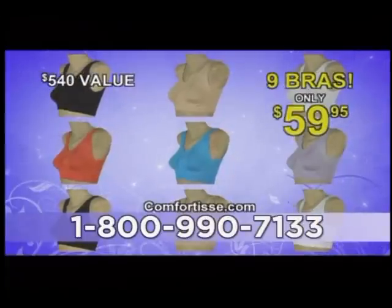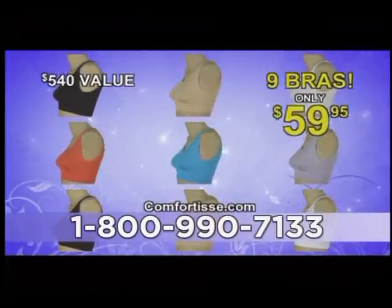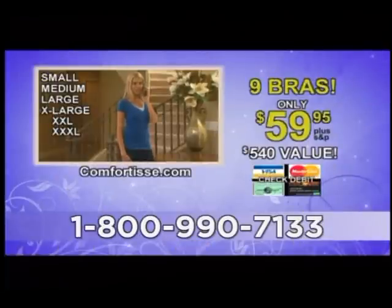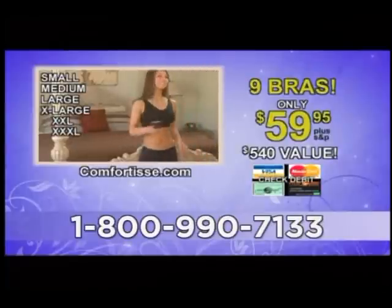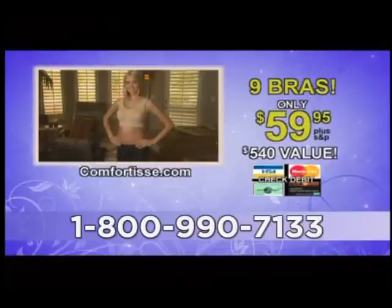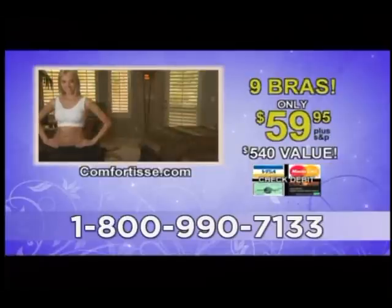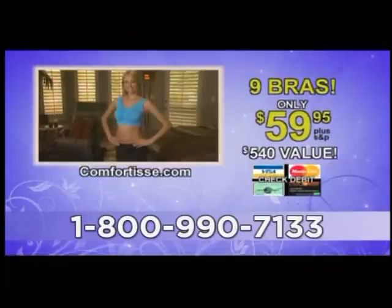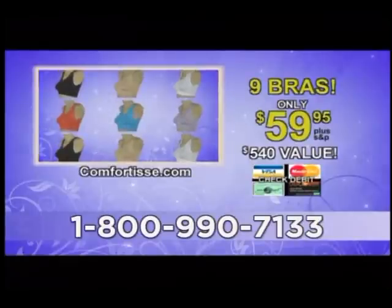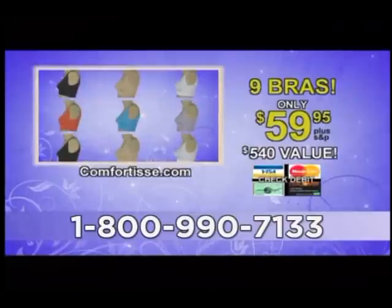This is a limited time introductory offer, so you have to call now before you lose out. And remember, tell your operator what your t-shirt or blouse size is — that's your Comfortise size. No underwires, no hooks, no problems. Just great, unmatched comfort and style. Nine Comfortise bras for the price of one. Pick up the phone before this offer is discontinued. Comfortise — call now.